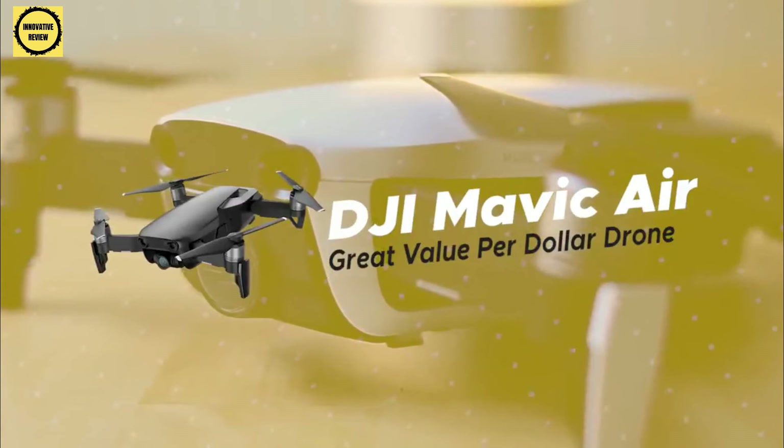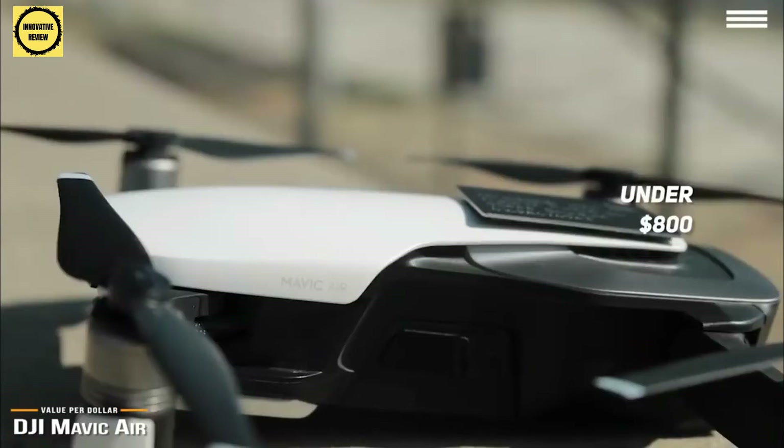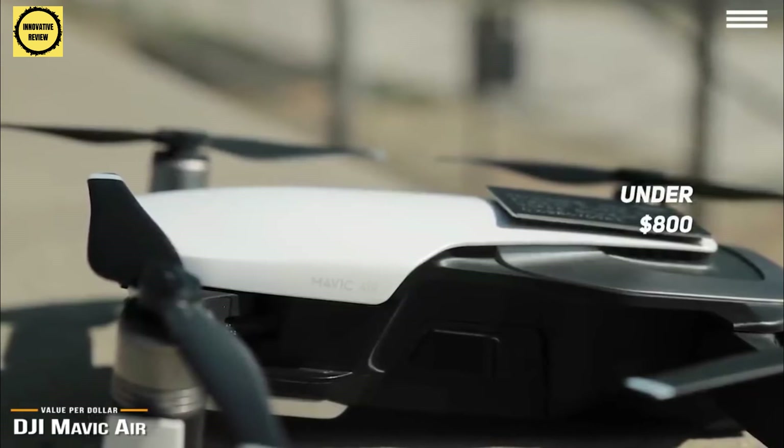Up next is the DJI Mavic Air, our pick for a great value-per-dollar drone. The DJI Mavic Air is like a hybrid of the Mavic Mini and the Mavic 2 Pro, offering the best of both worlds for under $800, making it perfect for those wanting to up their drone game but are not ready to make a heavy financial commitment.